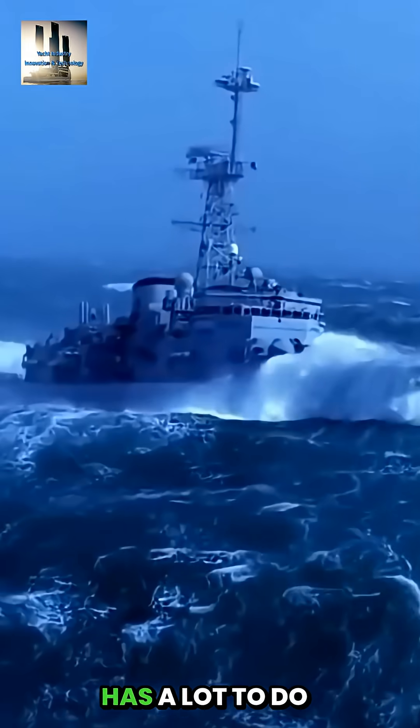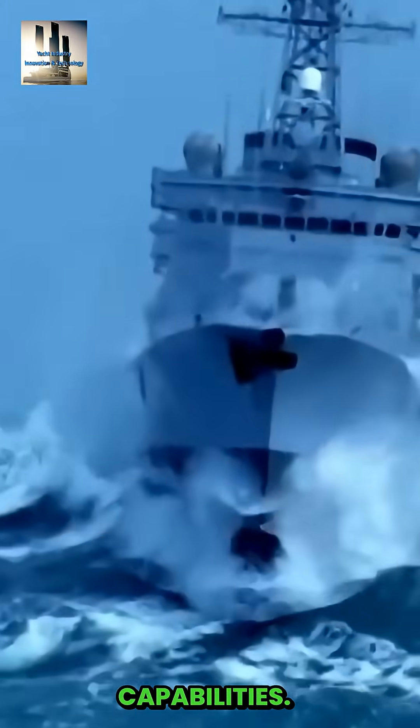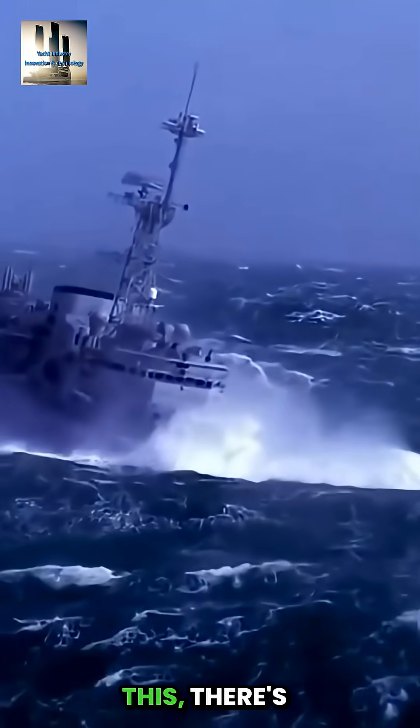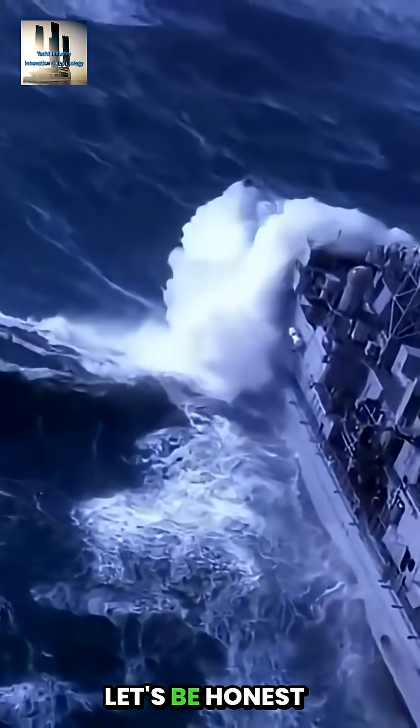And this is where the shape of the bow has a lot to do with how the vessel rides and the seakeeping capabilities. When a vessel is pitching like this, there's going to be a lot of people puking. Let's be honest about it.